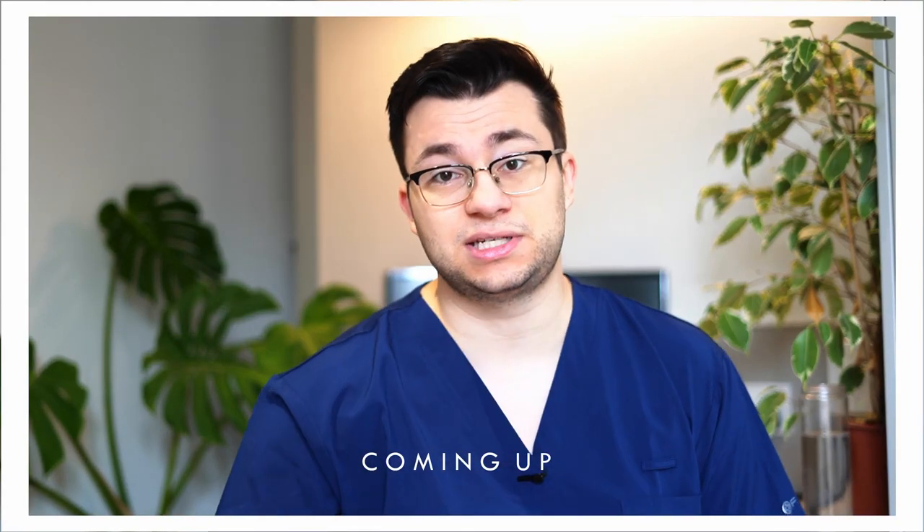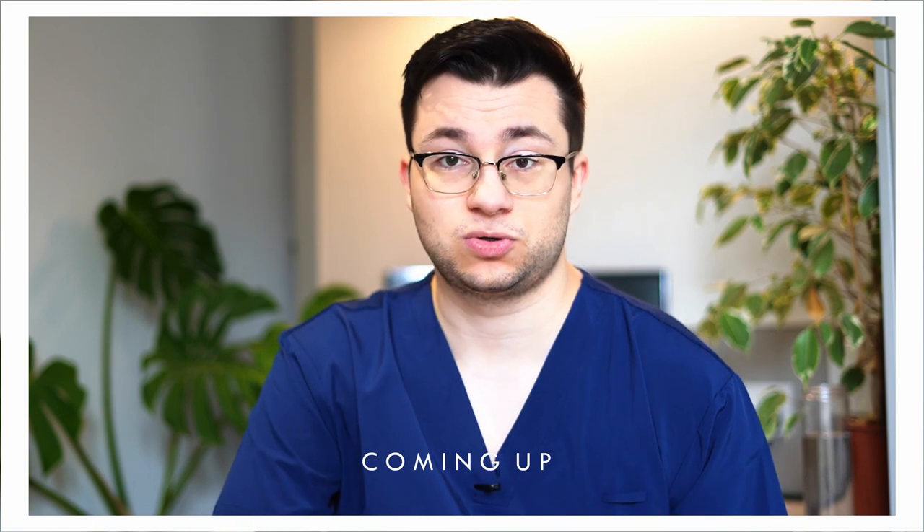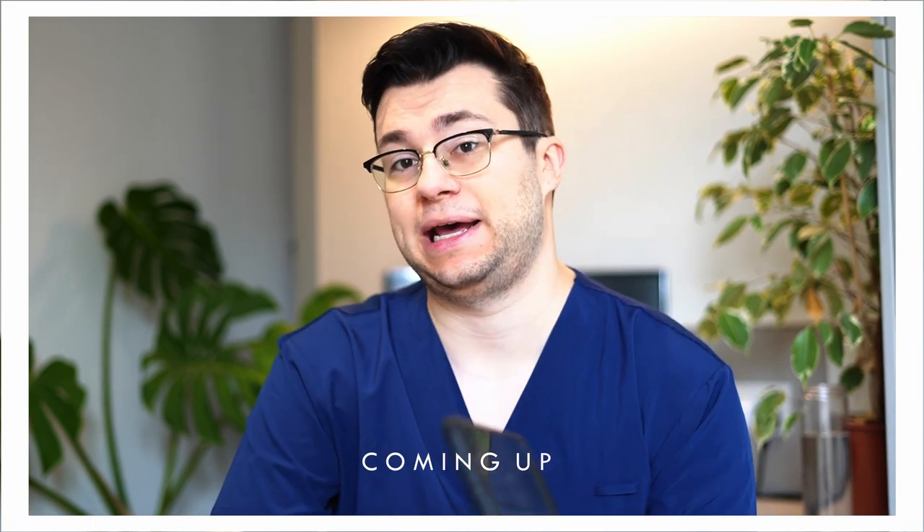I'm going to tell you exactly why in this video that when you start your clinical years of med school, everyone should have a tablet. Hi everyone, if you're new here to the channel, my name is Ovi. I'm a third year medical student and welcome to OviMed.